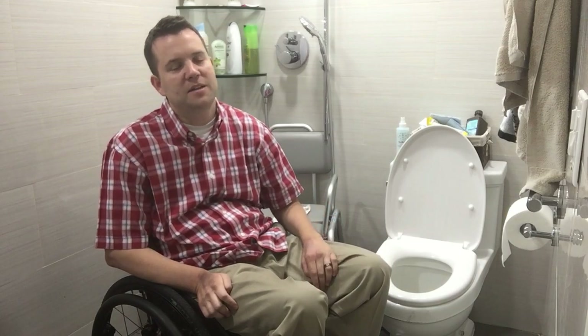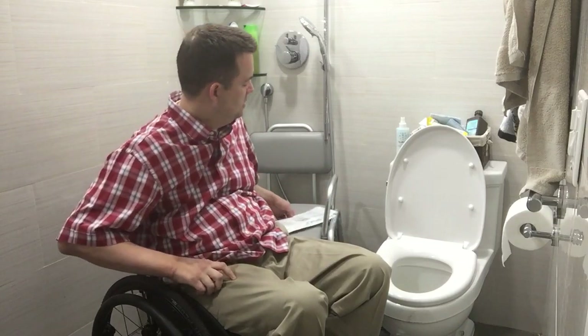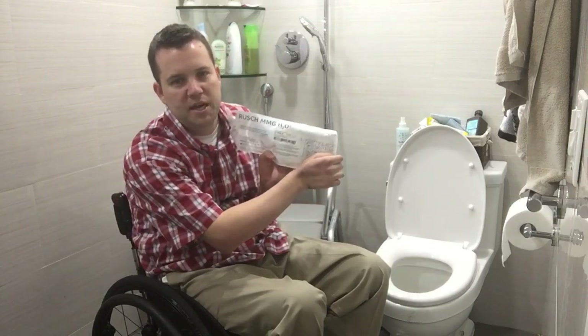Hi YouTube, this is Mark from Abilities. A little while back I did a video on intermittent catheterization and talked about some different types I had tried and used. Today I wanted to actually show you how I catheterize myself using one of these closed systems, which is this Rouge MMG H2O.